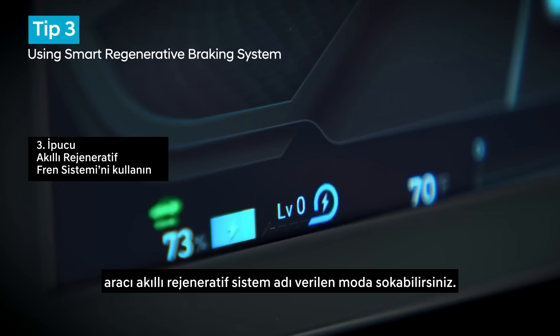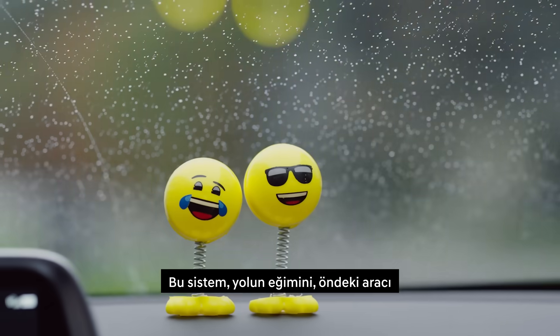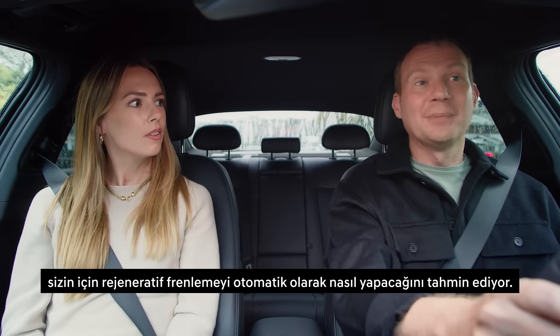In this car, if you hold the right paddle for over a second, you can put the vehicle into what's called the smart regenerative system. This actually takes into account the slope of the road, the vehicle in front, and even your driving style to predict how to do the regen automatically for you.